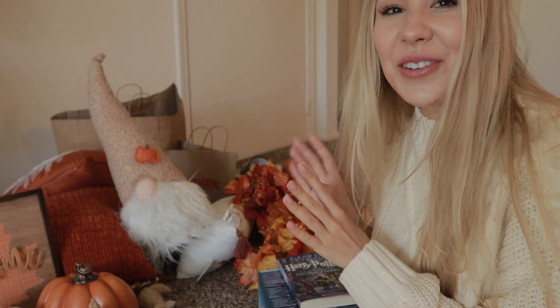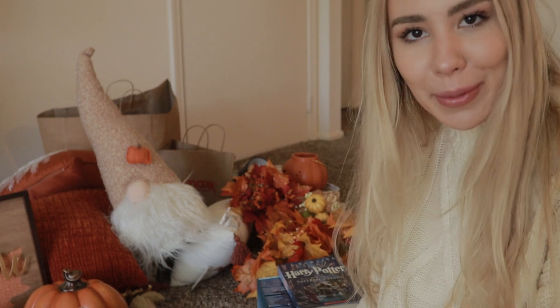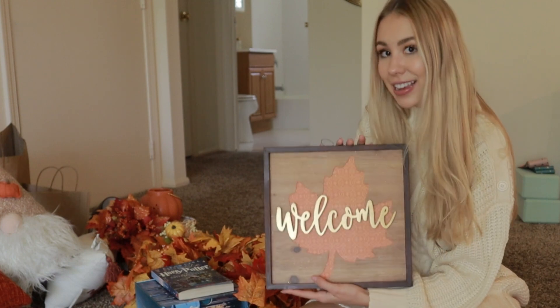I am so excited to wear these this fall! As you can see I have a lot of things, but I also have a decently sized apartment — I'm just trying to justify my shopping problem. My cat vomited all over this thing this morning but I think I saved it.